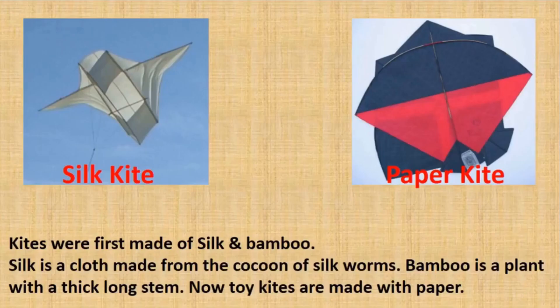The first kites were made of silk and bamboo. Silk is a cloth made from the cocoon of silkworms. Bamboo is a plant with a thick, long stem. Now toy kites are made with paper.